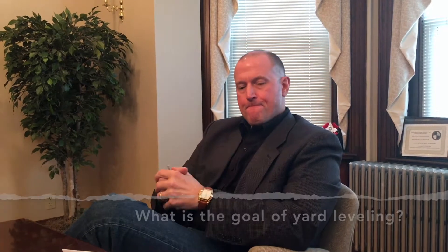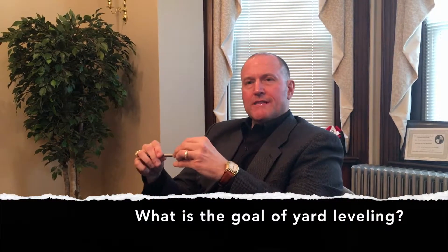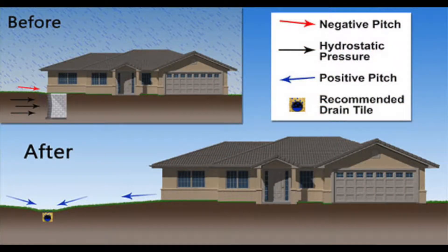So Joe, what is the goal of yard grading exactly? The goal is to eliminate ponding of water on your property, prevent rainwater from sheet flowing to your home's foundation, which can cause damage to that foundation, resulting in water in your basement, settlement of foundations, or even creation of sinkholes.